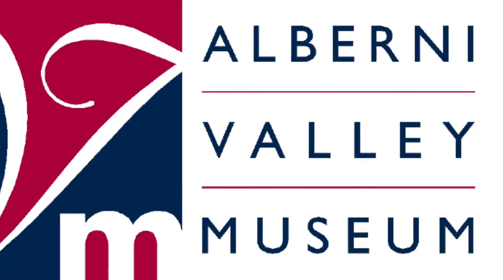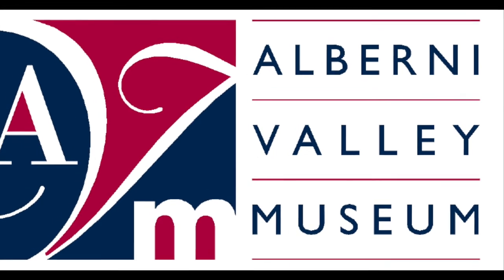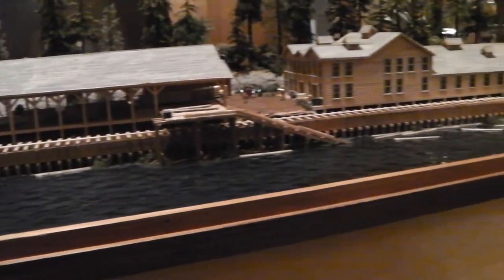Hello, this is Kirsten Smith, collections curator at the Alberni Valley Museum. Today on Museum at Home, we're looking at British Columbia's first paper mill, which was built right here in Port Alberni.